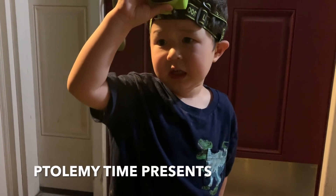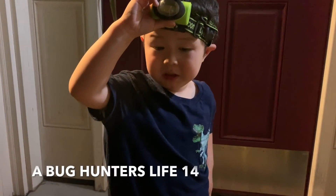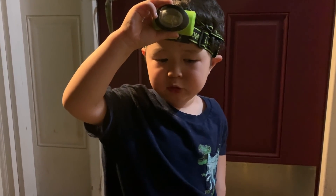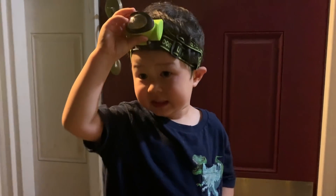Hey guys, let's go night bugging. Whoa, I think it's so scary. Oh, it's not scary. It's a little spooky.